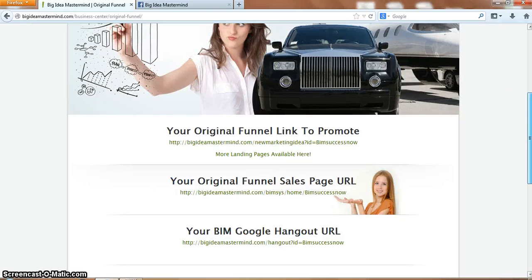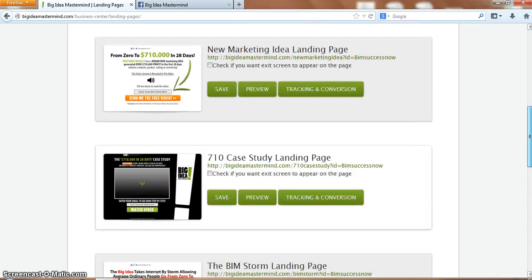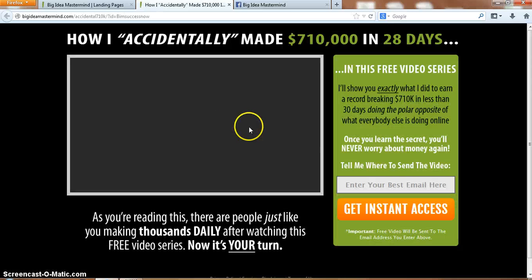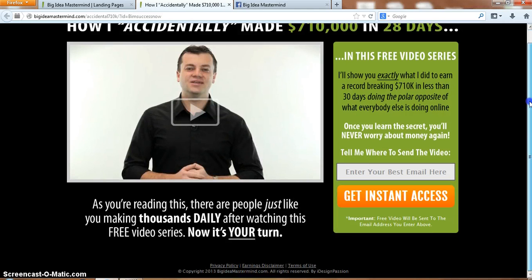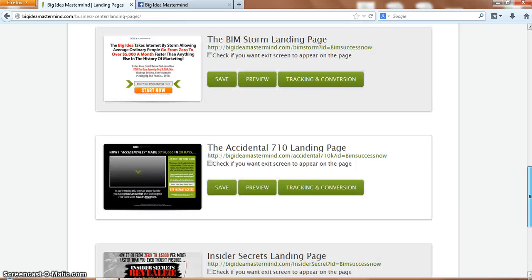Here's all the sales funnels and my landing pages. If you click down to the bottom, as you can see you've got all these landing pages to choose from. Here's a capture page of Vic probably saying how he may send them $710,000 in 28 days. There's so much to offer, and all these landing pages at least convert at a minimum of 30%. Vic thinks they convert at 50% - they convert really well for me.